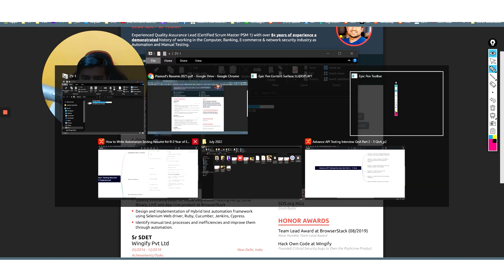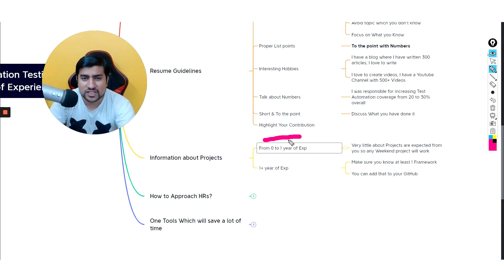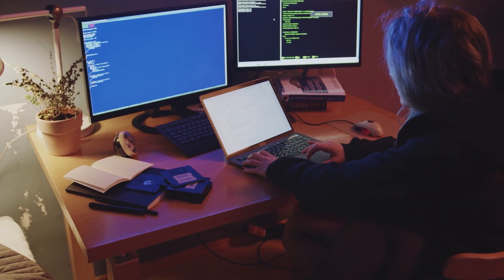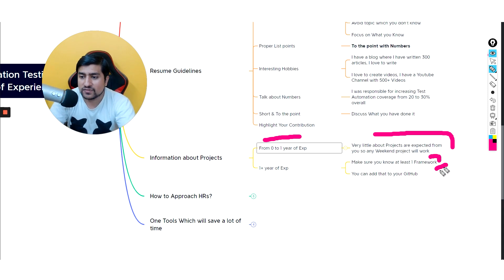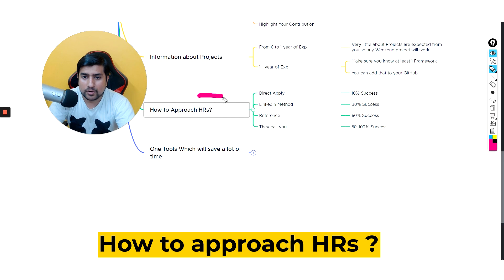For people with zero to one year of experience who don't have much to showcase, you can do weekend projects or 30-day challenges. Create projects you can add to GitHub and your resume, or show internships. Add frameworks and other work to your GitHub — it should not be empty, as people do look at your GitHub. For one-plus years, add at least one custom framework to your GitHub profile and resume. Many companies have started asking about framework knowledge even for two-year experience candidates.